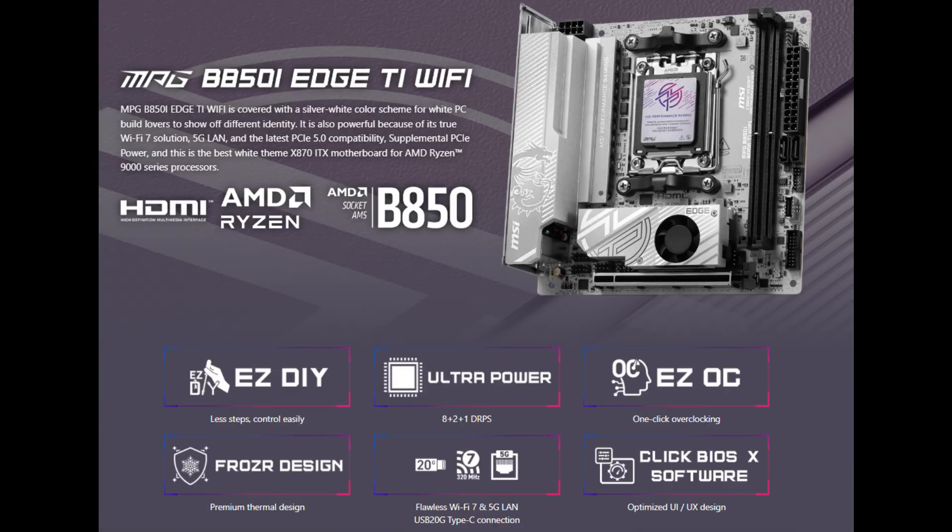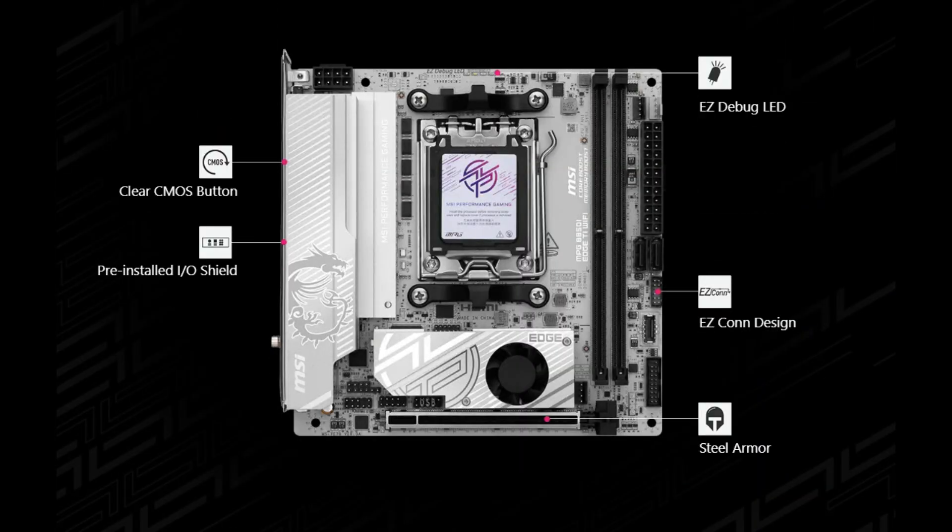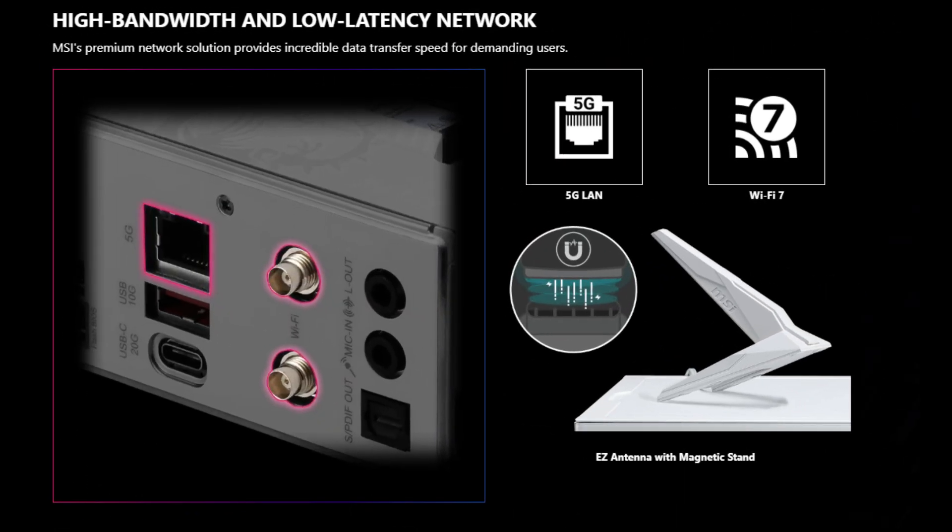Expansion and storage options are versatile. The board includes one PCIe 5.0 x16 slot connected directly to the CPU, allowing for the latest GPUs or other expansion cards. For storage, there are two M.2 2280 slots: a front-facing PCIe 5.0 x4 slot with the active cooling fan directly linked to the CPU, and a rear PCIe 4.0 x4 slot connected through the chipset.